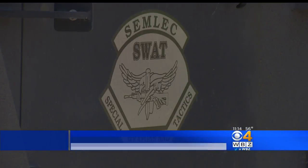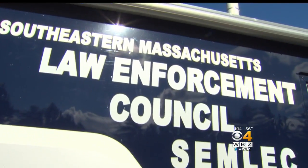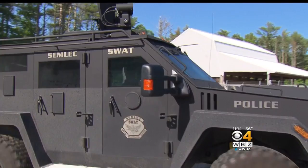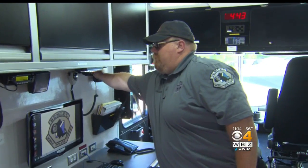We use these vehicles after there's a certain evaluation process that takes place. SEMLEC, which is part of the Southeastern Massachusetts Law Enforcement Council, utilizes several pieces of heavy equipment, including the Mobile Command Unit. The Mobile Command Vehicle provides one central point of communication.